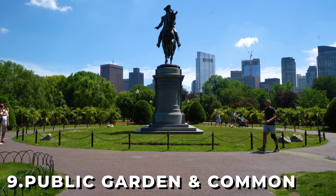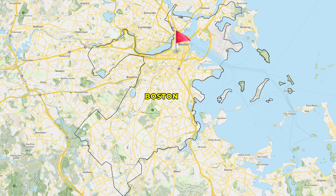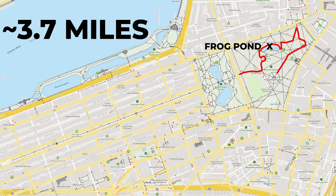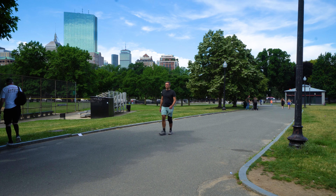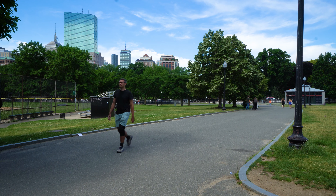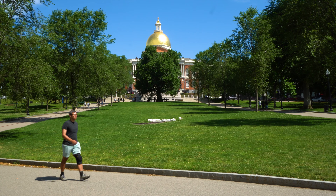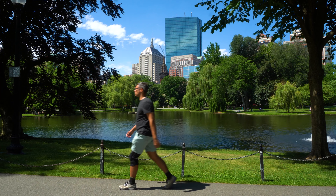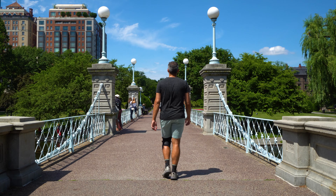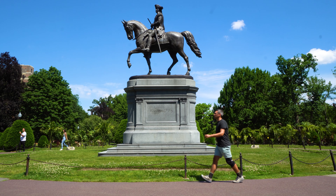At number 9, we have the Public Garden and Boston Common. Located in the Beacon Hill and Back Bay neighborhoods of Boston, this walk follows a 3.7 mile long loop trail. This is a very popular stroll that many have already done, and it's been popular for good reason — all the way back since the Boston Common was created as the first city park in the United States in 1634. It has been a great green area in the heart of Boston, and that's what makes it so special.